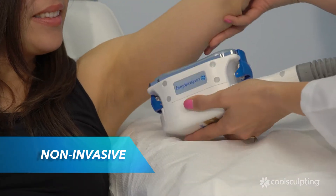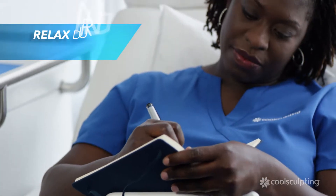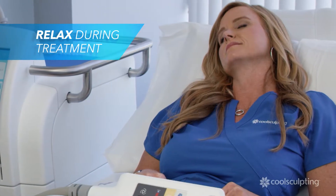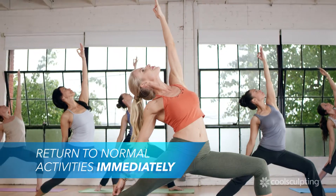During treatment, your CoolSculpting clinician will first attach the applicator. This non-invasive procedure freezes the fat away without harming the skin. During the treatment you can relax, read, browse the internet, or even nap. After treatment, you can immediately return to your normal daily activities.